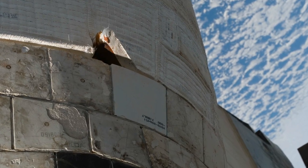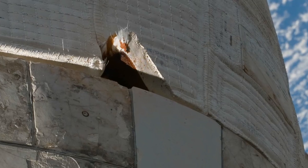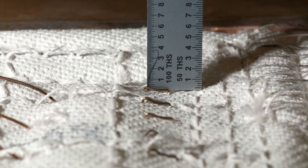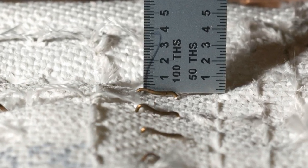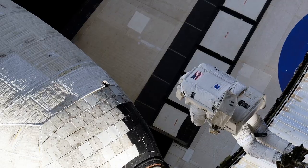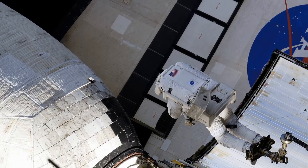STS-117 had a blanket that was partially detached from the OMS pod, back towards the tail of the orbiter, and we could see it. We were concerned about how to repair it. Some innovative folks said, 'Hey, we've got these medical staples on board — we can send an astronaut out there and use this staple gun to stitch it back together.' But what we didn't know was what would happen with the staples during reentry. Would they just disintegrate and the repair be worthless? We did that test, and the repair worked beautifully. We had a camera on it and we could see the staples glowing, the pens glowing. They decided to do the EVA, and it worked great.